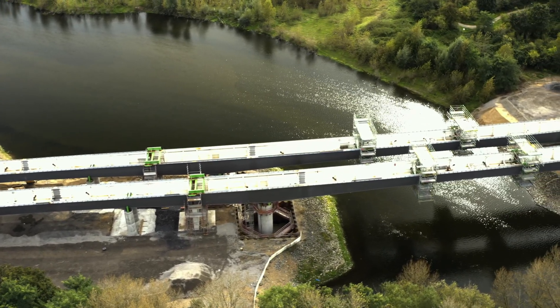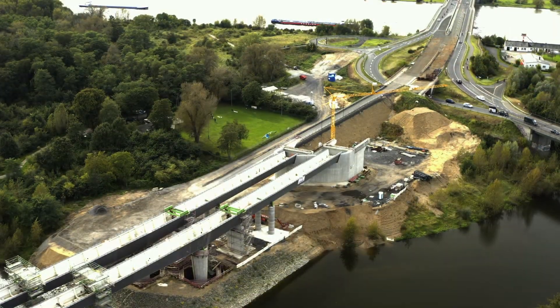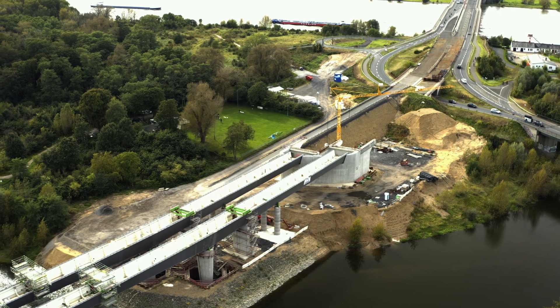The construction of the new Lippe Bridge alone costs 20 million euros. From mid-2025, work will begin on the Flustenberg, where the road runs in a tunnel.